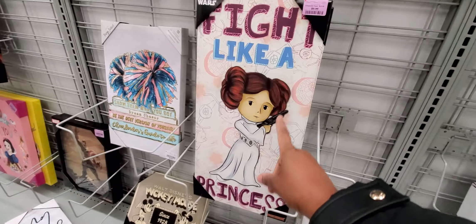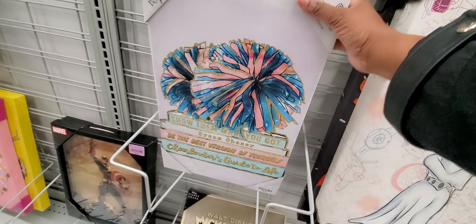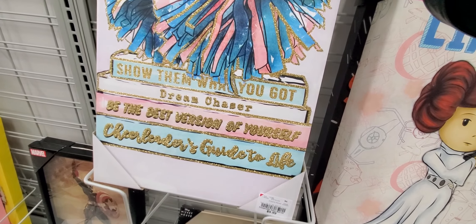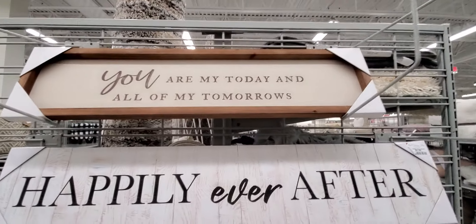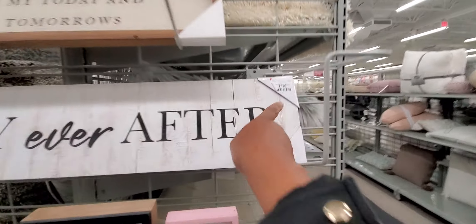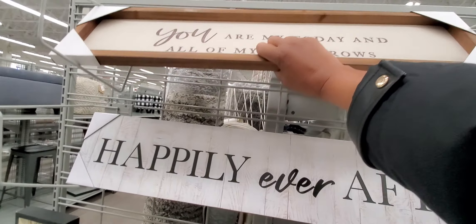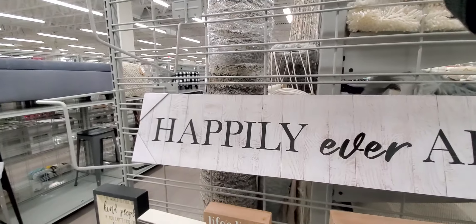I like that, I like that. 'Fight like a princess' — okay and this one is $9.99. 'Show them what you got.' Some more wall fixes: 'All of my todays and all of my tomorrows, happily ever after' — and that one is $7.99. And how much is this? This one actually is $9.99.